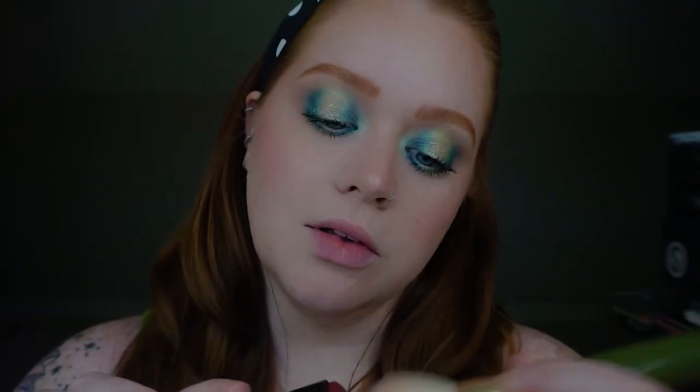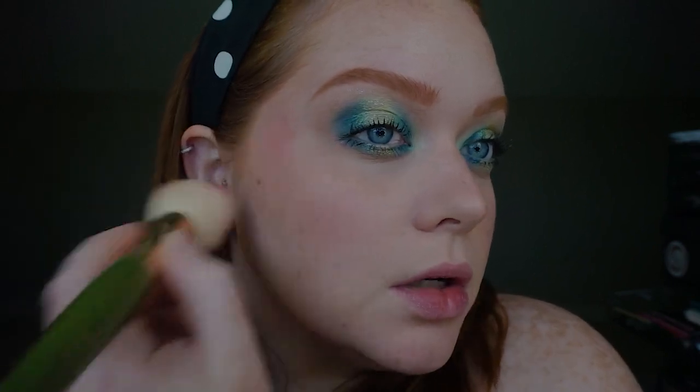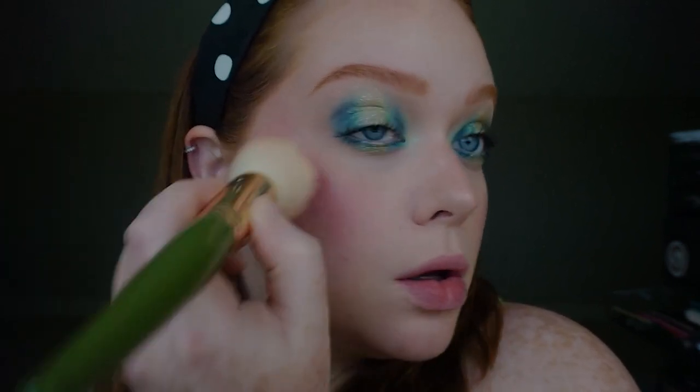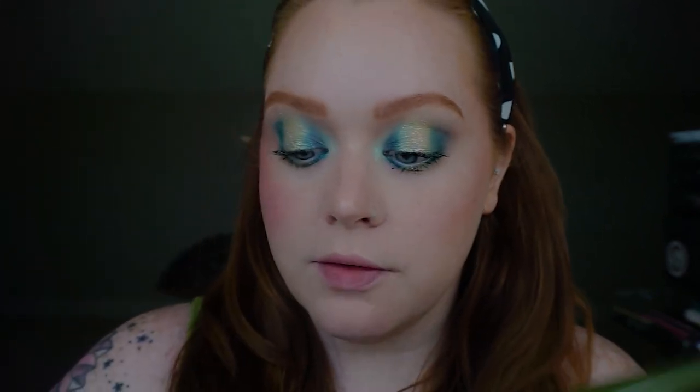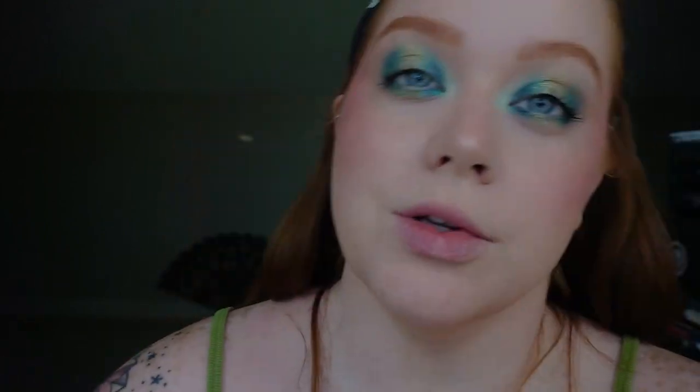I feel like I lost some of that blush while I was working on the eyes, so I'm just going to add more blush — I can never have too much blush. I also feel like I need more of that bronzer, especially right where the blush and bronzer meet.